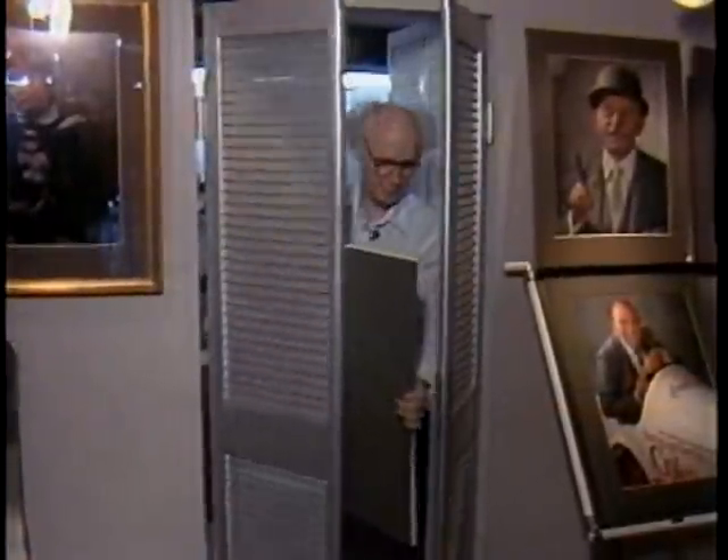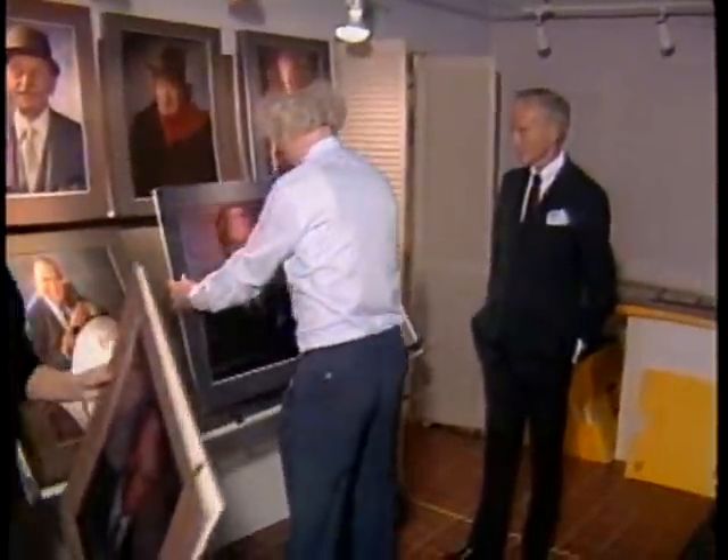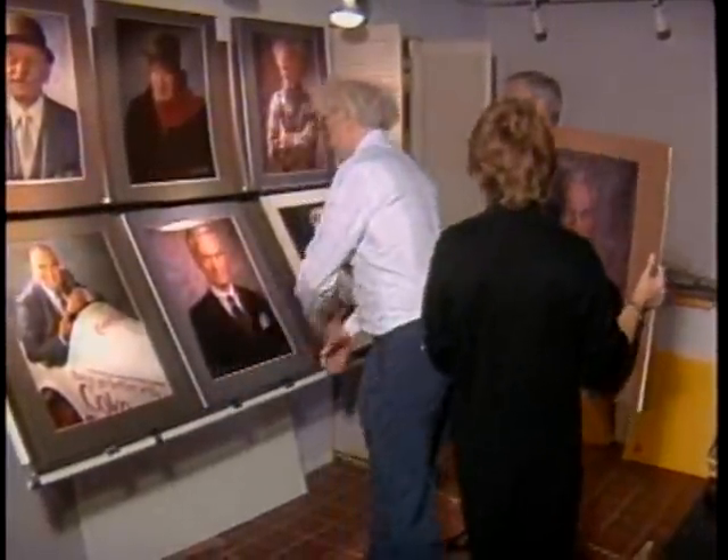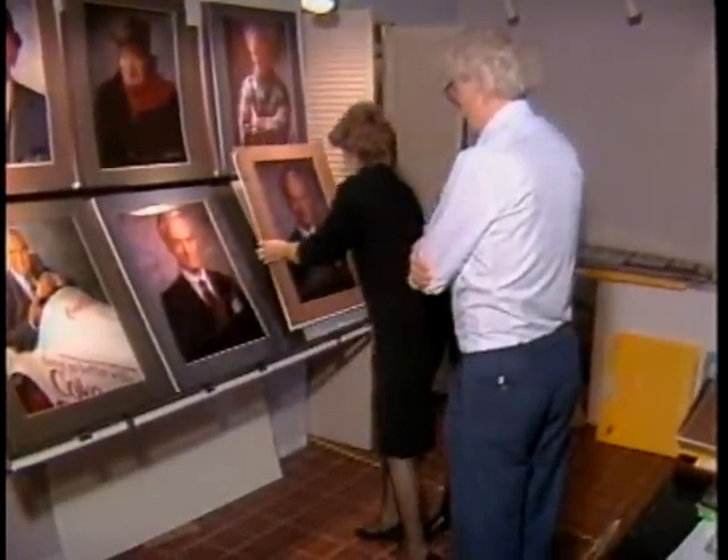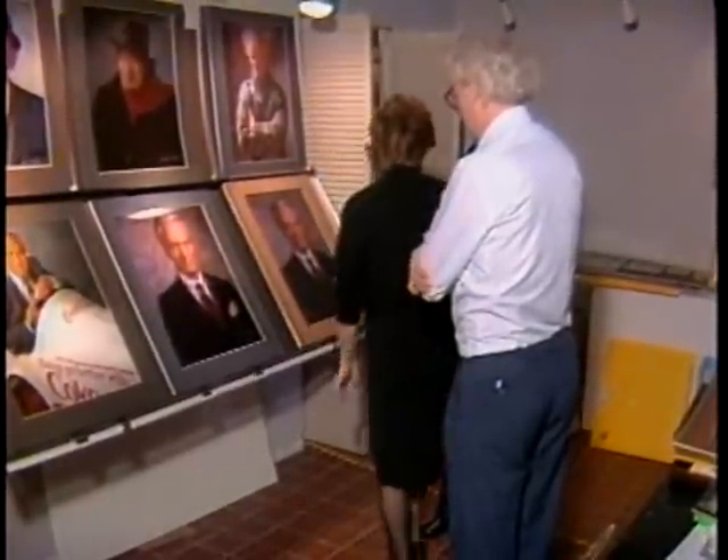Fifteen minutes later, the prints are ready for inspection. These are not proofs, but finished portraits. If the subject approves, the session is over. If not, Kuhn will shoot again and continue until the subject is pleased with the results.